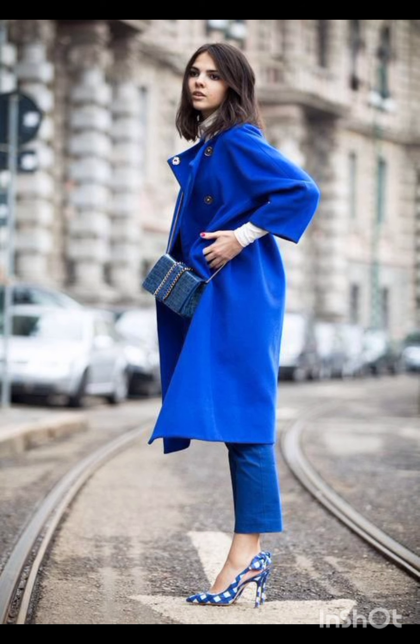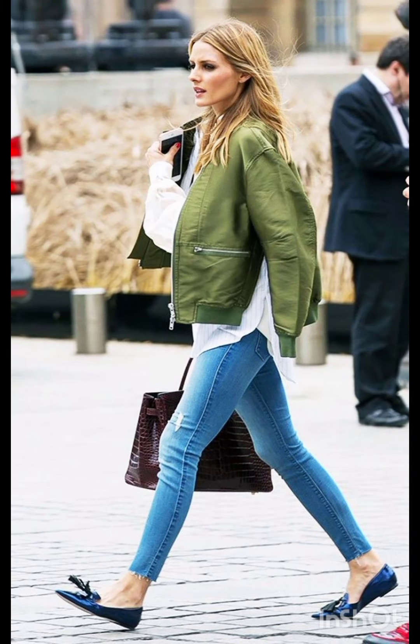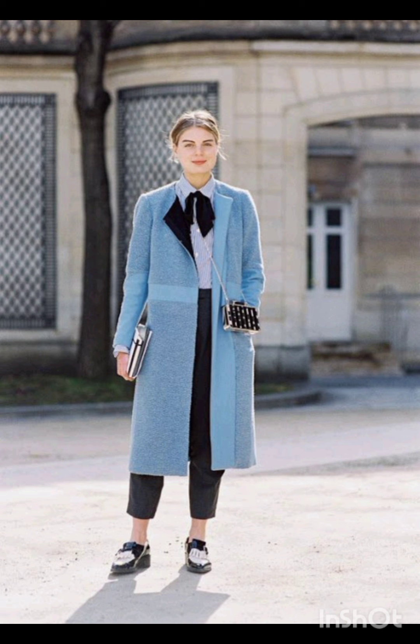Flowy midi or mini dresses in casual fabrics like cotton or denim are popular choices. T-shirt dresses, slip dresses, or oversized shirt dresses are common in street fashion. Embrace bold prints, stripes, or graphic designs for added flair.